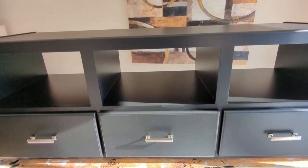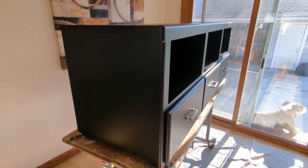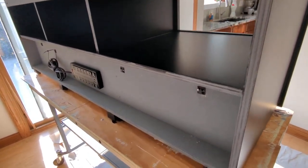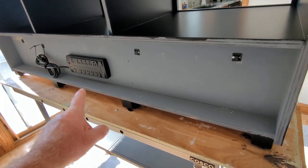This is the blackest of black, per the customer's request. Soft corners for safety, and we also have a little touch of a recessed area in the back for cable management, with some cable tie hangers in there.